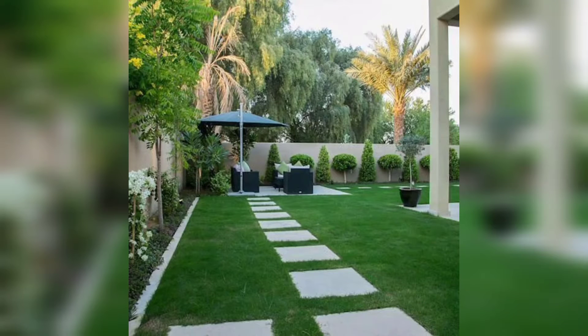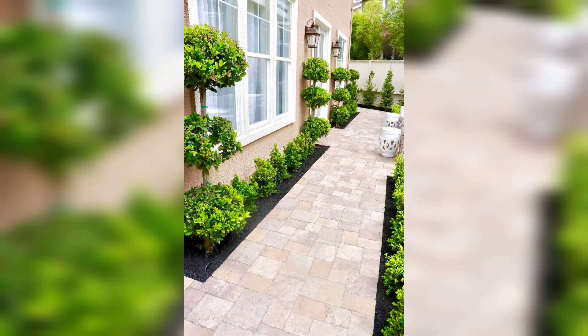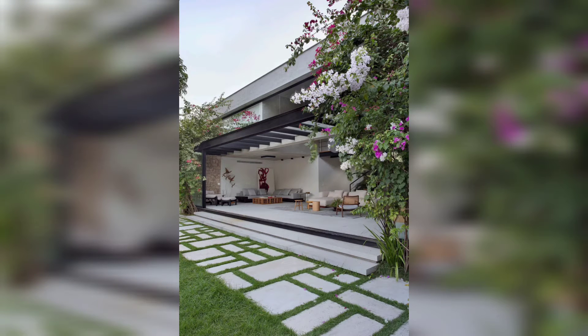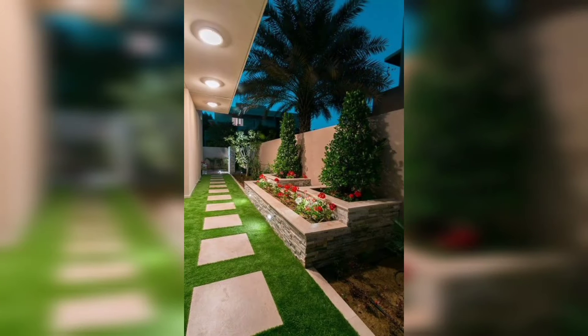Hello guys, how are you? Hopefully you are all fine and good. Welcome to my YouTube channel. I am very thankful to you for subscribing to my channel and liking my videos. Today I am sharing with you home decoration ideas — some different designs shown on your screen.